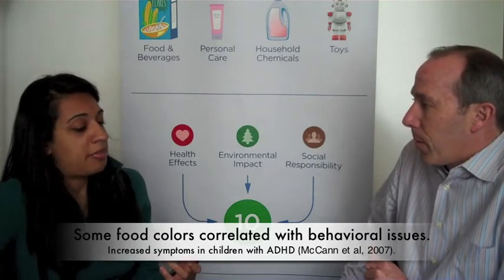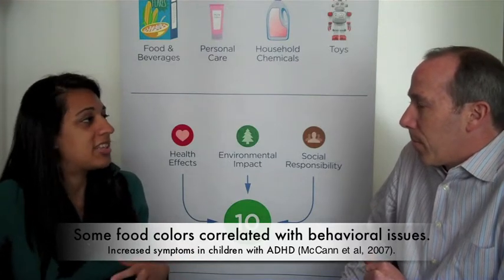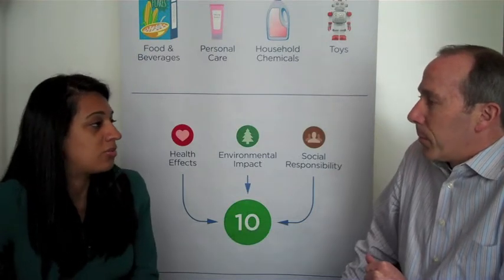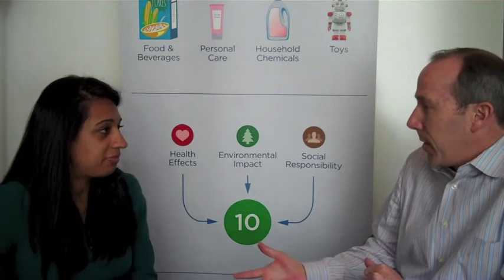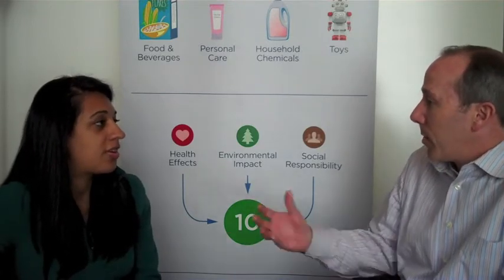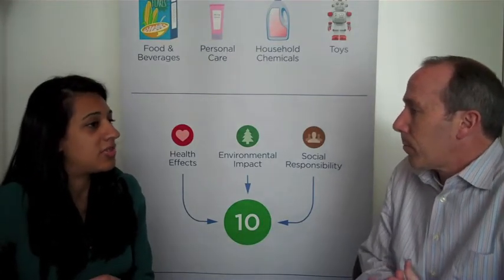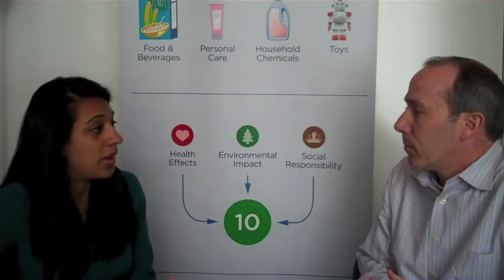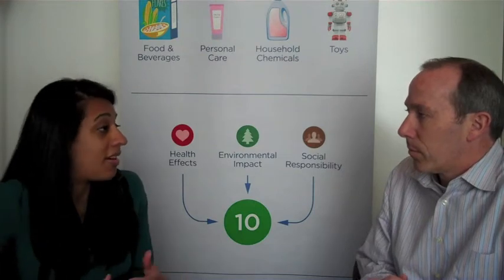The EU and the United States have been looking into these studies to see if we should change the way we deal with artificial food colors. There was a big hearing last week in DC on how the Food and Drug Administration was going to deal with these. What was the FDA's decision? So the FDA actually decided, based on the research they evaluated, that they weren't going to do anything about artificial food colors. They decided there wasn't enough evidence to do anything.